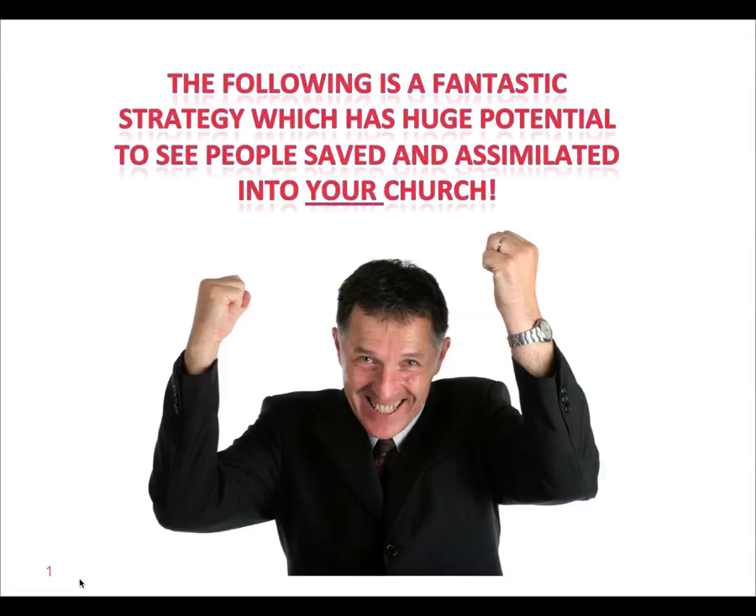You can see a guy in the PowerPoint slide there who's looking pretty excited. What's he all excited about? The following is a fantastic strategy which has huge potential to see people saved and assimilated into your church. Inside the heart of every pastor and leader in the world is a desire to actually grow their church for the glory of God and because that's what God's called them to do. So this is a strategy to help them achieve their goal.